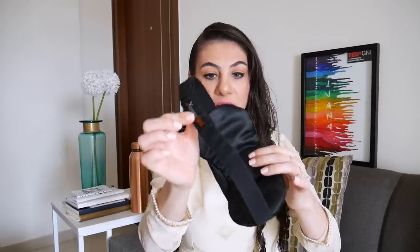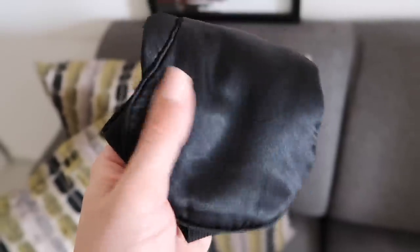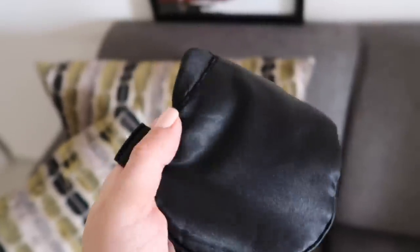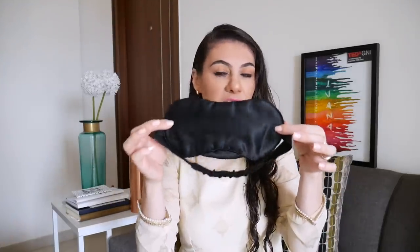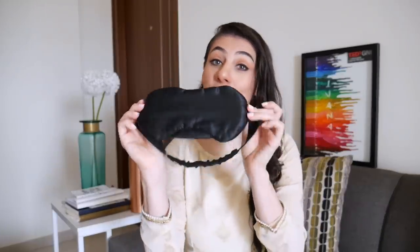It has an adjustable strap at the back so you can adjust it to fit your head exactly. Also, it is a lot thicker and a lot softer than one of those flimsy sleeping masks, meaning that it will cover your eyes a lot better. I can't sleep in planes, buses or trains without this. It is absolutely perfect. I think I'm already conditioned by this, because as soon as I put it on, I feel myself drifting away to beautiful dreams. Trust me, a good sleeping mask is an absolutely amazing investment.